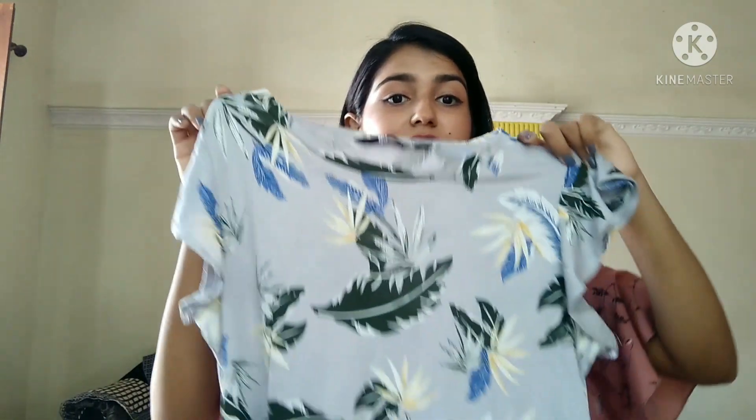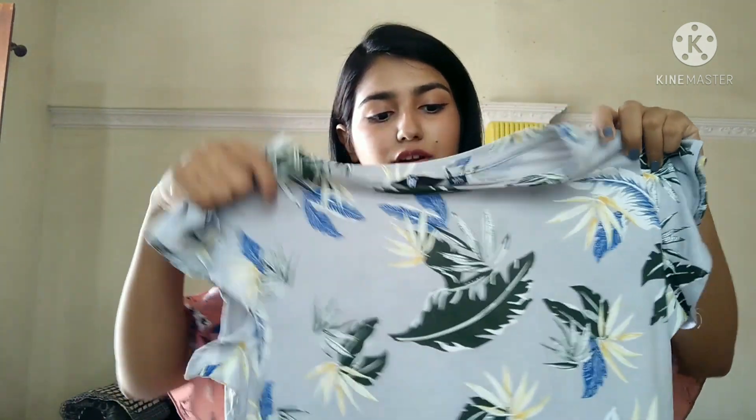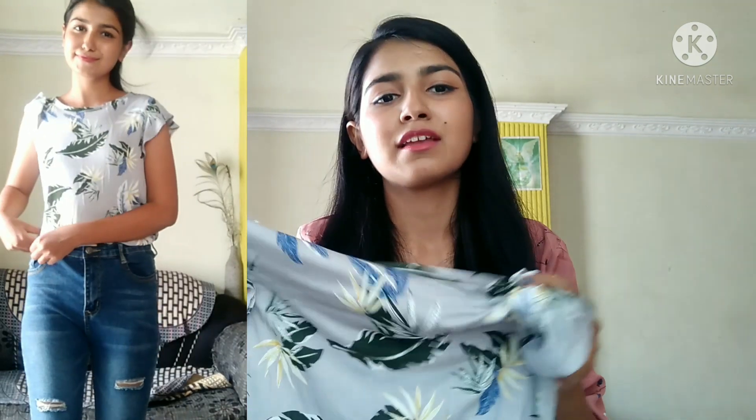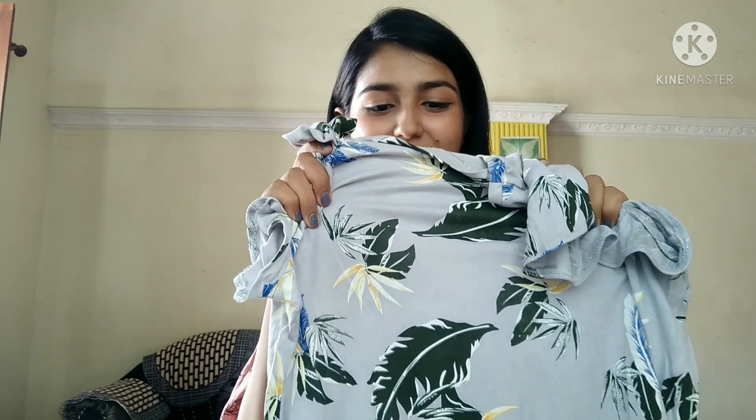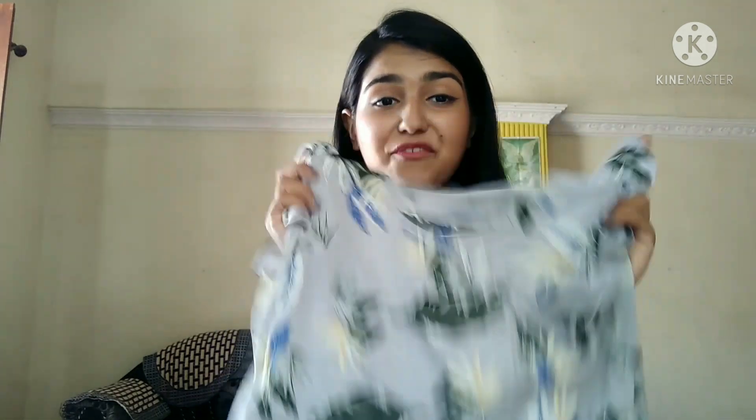This is the top of the summer — it's very lightweight material, though it is slightly see-through. I've shown you how to wear it in two or three ways. Overall, this top is 200 rupees and it's my absolute favorite of the three.